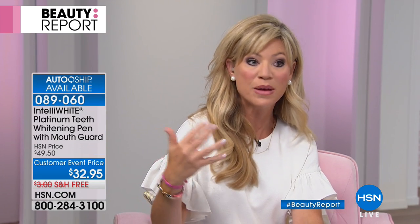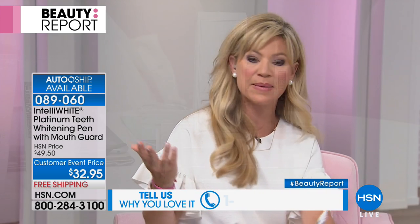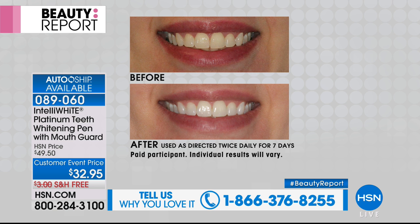What I mean by that is this product, IntelliWhite — you can see my smile. I drink coffee, black coffee, every day. I drink a ton of coffee, so I understand how a lot of you feel with whitening. Maybe you've tried whitening systems before and they don't really work, or they whiten for a couple of days and then the stain comes back. This is a proprietary water-based gel that gets into the deep pores of the teeth and removes stains that have possibly been there for decades.